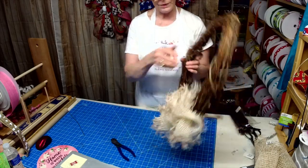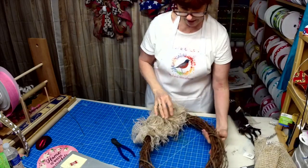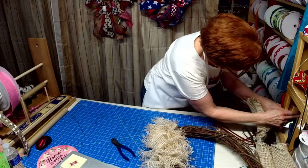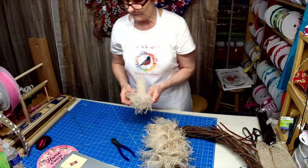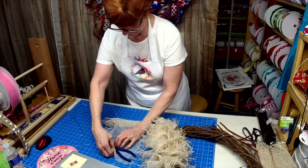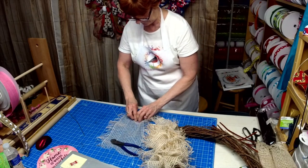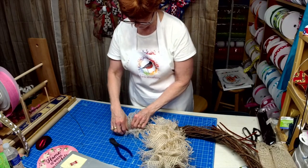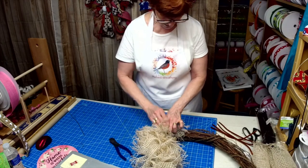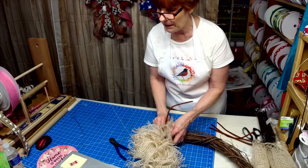Okay, that's looking really pretty. I just love the natural look of it and I think it's going to enhance the sign — at least that's what I'm hoping, that's what I'm aiming for. Here, so that one's going that way, this one's going to go this way. Actually, it's not too bad putting these pipe cleaners through here.